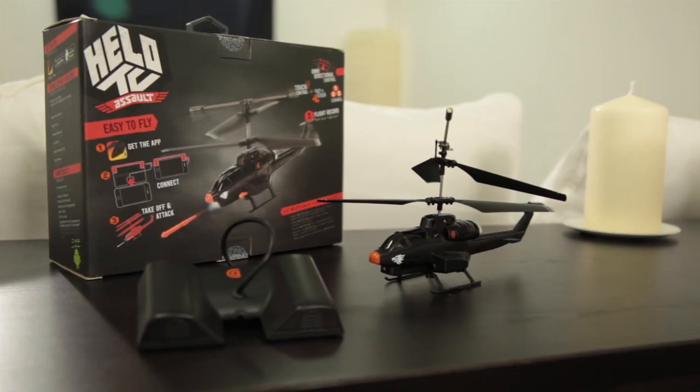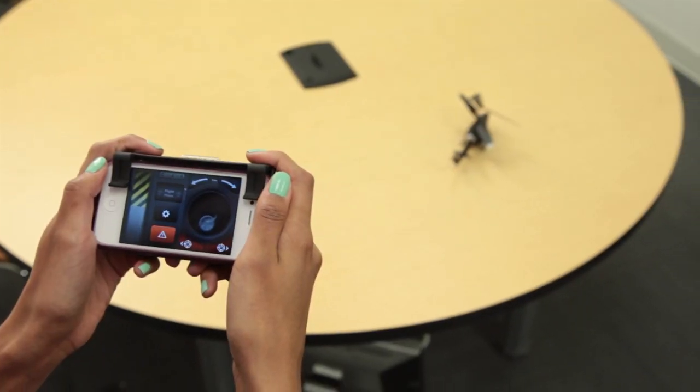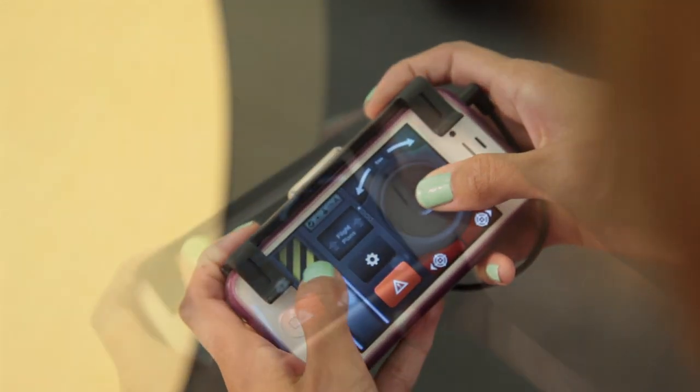Today we're reviewing the Griffin Hello TC Assault Helicopter. Upon first look, this looks like a really awesome remote-controlled helicopter. It has a flight deck that's attached to your cell phone, either iPhone or Android. It's controlled by a free app, and it gives you capabilities to either do joystick or tilt motion.